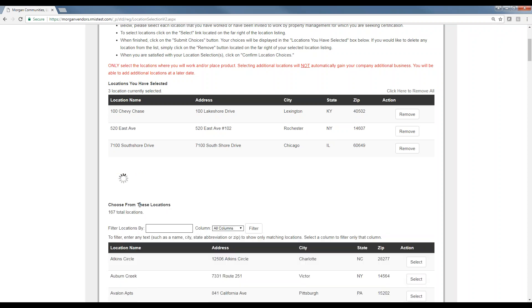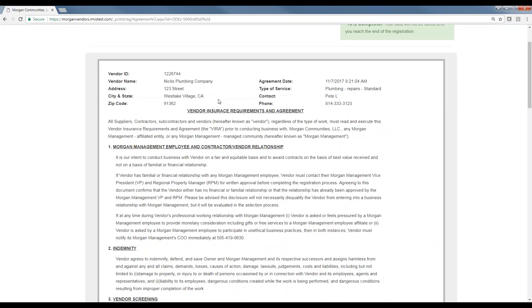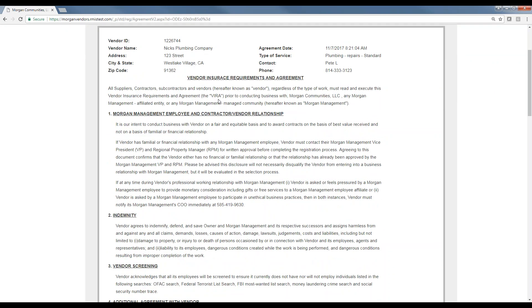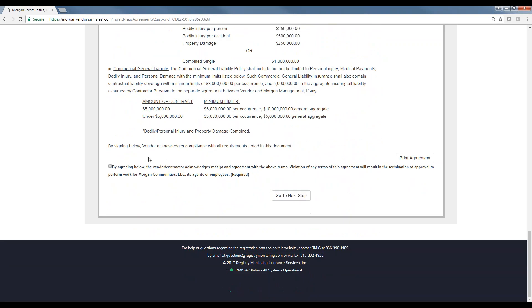After submitting their property selections, the vendor sees a copy of the agreement. This is an agreement between the contractor and Morgan Management — there is no RMIS information in this agreement. We are requiring a signature before the contractor can go to the next step. We will house the agreement. They do need to sign this in order to be certified, but it's between Morgan and the contractors.